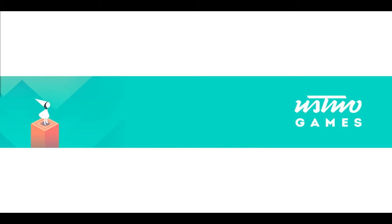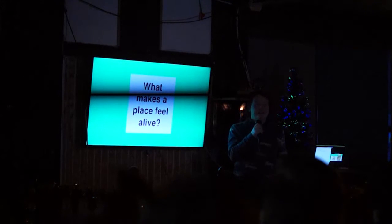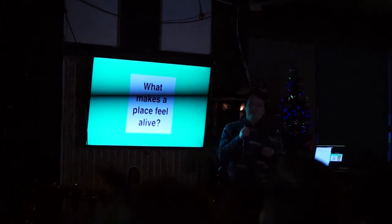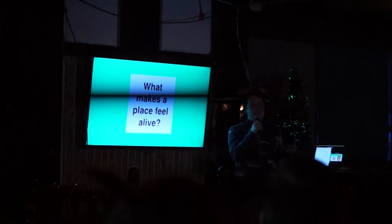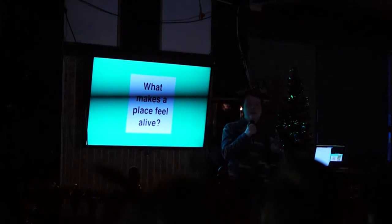I want to talk about what makes a place feel alive — a place that lives on in your memory after you've finished playing it, or maybe even while you're playing, you think about it and it makes it feel real, like it could be a place you could visit one day. I want to see whether in the design we can find something key to that, something we can reproduce or understand about why it feels alive.